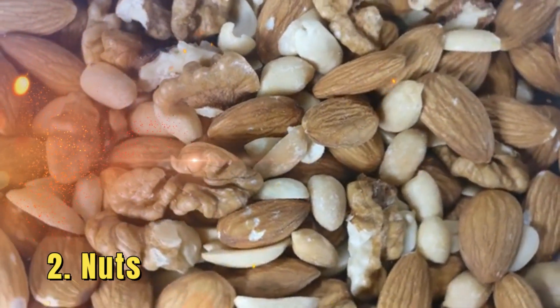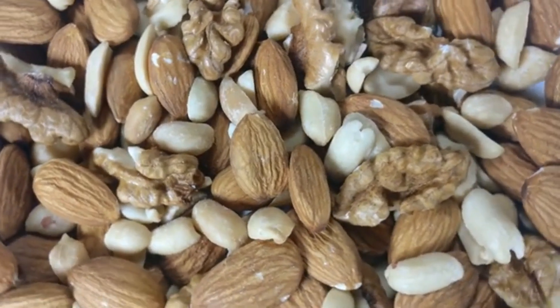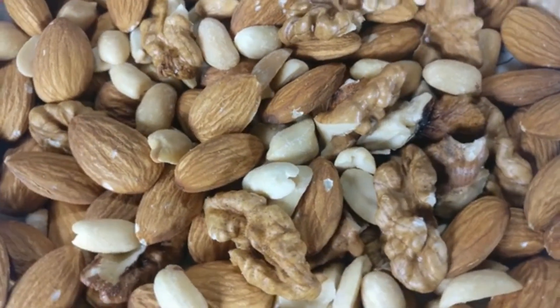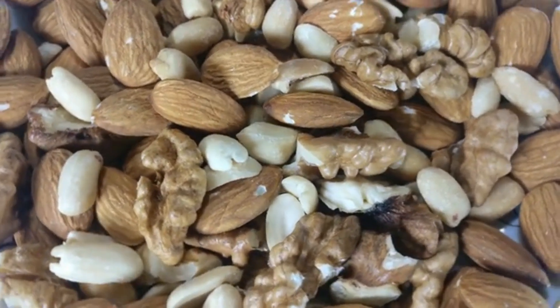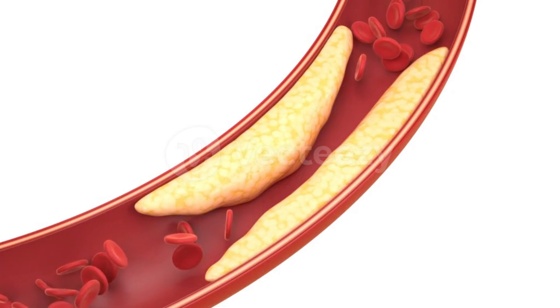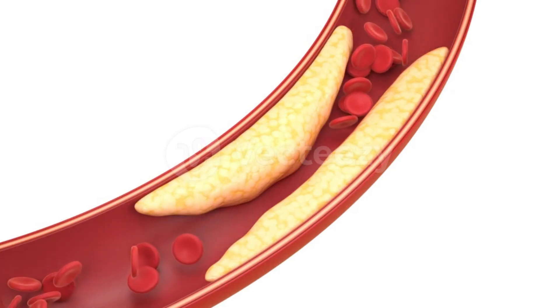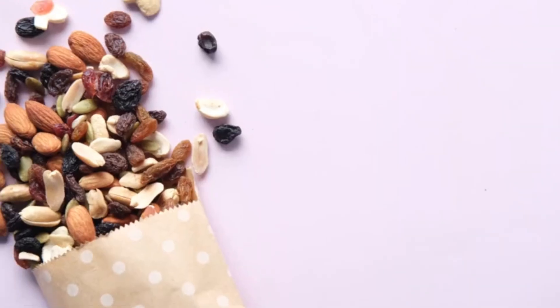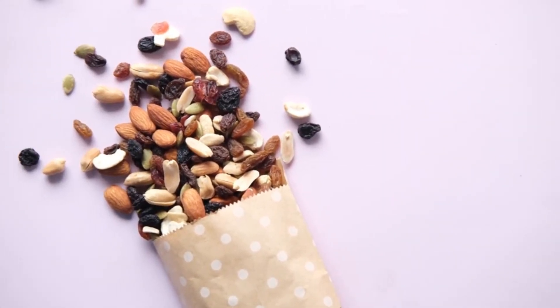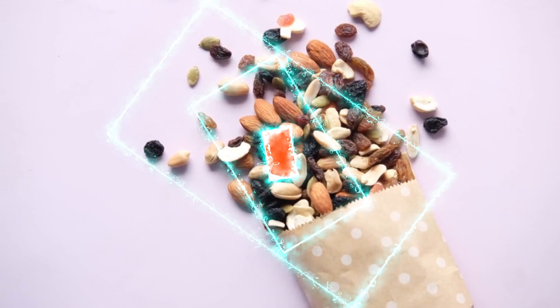2. Nuts. Nuts, especially almonds and walnuts, are rich in monounsaturated fats, fiber, and plant sterols, all of which contribute to lower cholesterol levels. Monounsaturated fats help reduce LDL cholesterol while maintaining or even increasing high-density lipoprotein (HDL), known as good cholesterol. A study published in the American Journal of Clinical Nutrition found that individuals who consumed a handful of nuts daily experienced a 5% reduction in total cholesterol and a 7.4% reduction in LDL cholesterol.